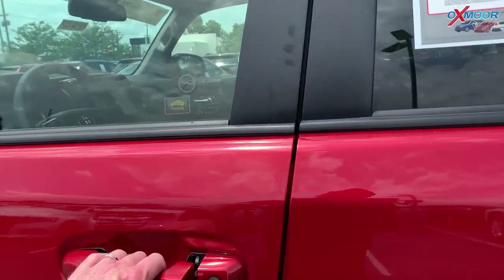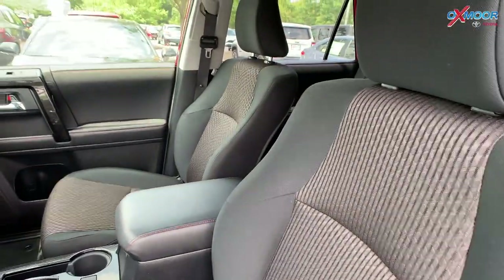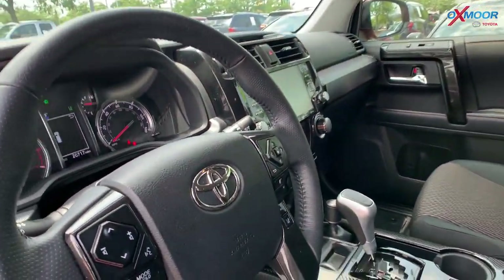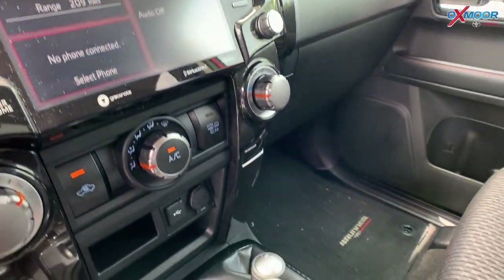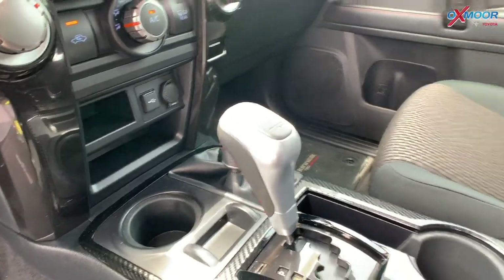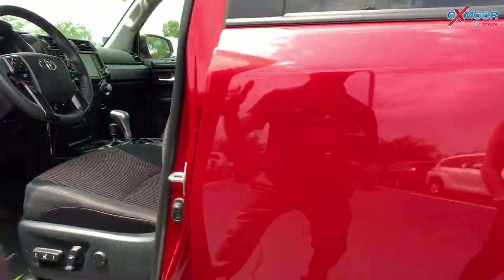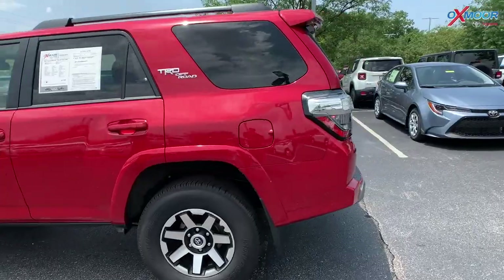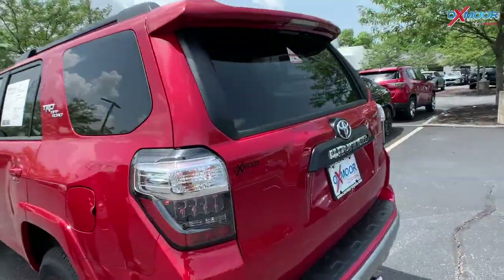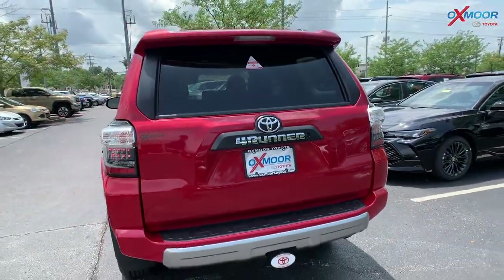Going into the interior, you're going to have a black and graphite black trim seating. There's Bluetooth, clean Carfax history, an eight-way power driver's seat with lumbar support, and Toyota Safety Sense. You'll also have the TRD Off-Road badging. Mileage on this vehicle is 20,658 miles, and the price is $57,000.